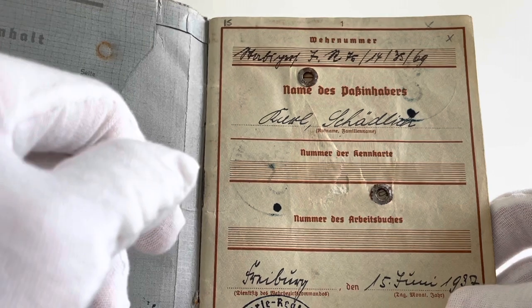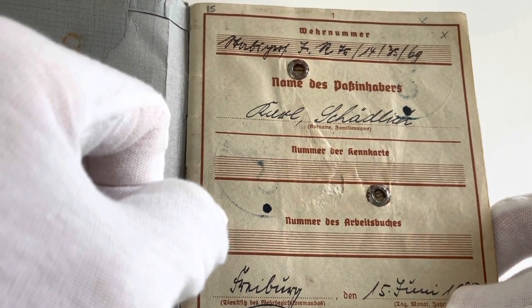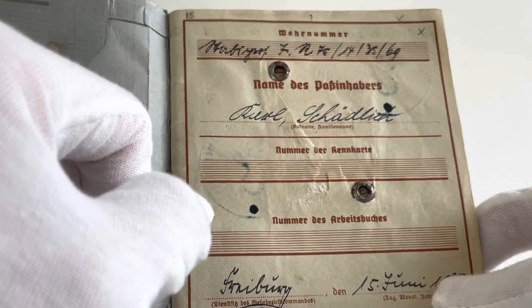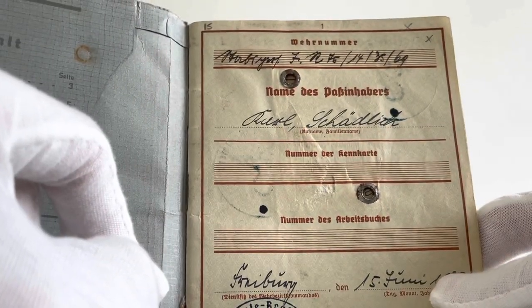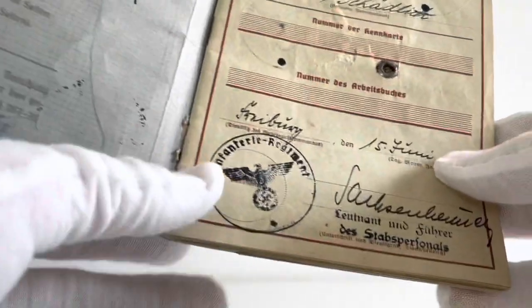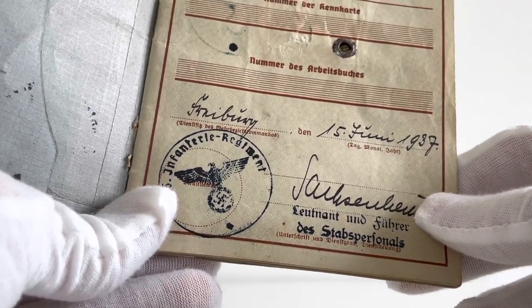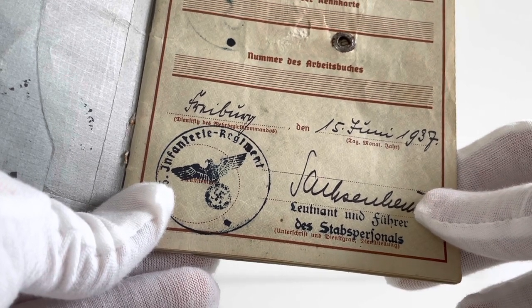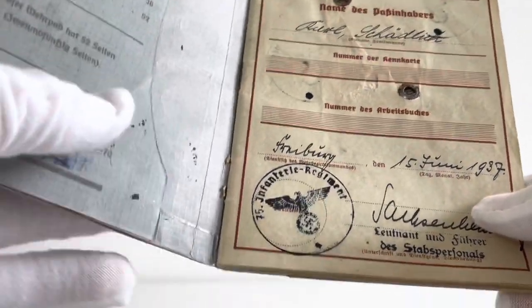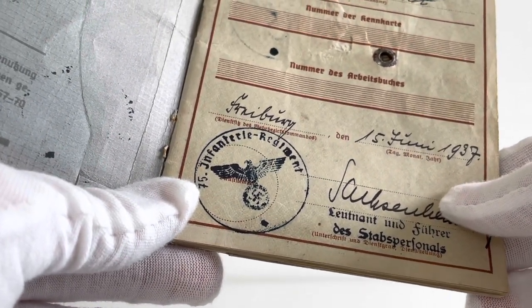On the first page of this Wehrpass we can see his military number at the top — FR 75-14-35-69. Below that we can clearly see his name, Carl Schädlich. Below that we would have had his civilian general ID and civilian employment workbook number, but both are not filled out. At the bottom we can see the location where the Wehrpass was originally filled out — Freiburg — and the date, 15th of June 1937, where it has been signed off. On the third version there would be an additional section for his Erkennungsmarke, his identification tag numbers.